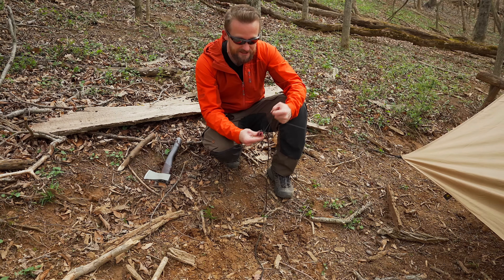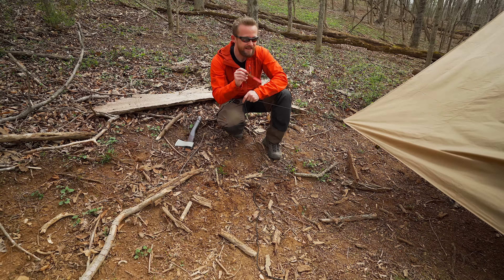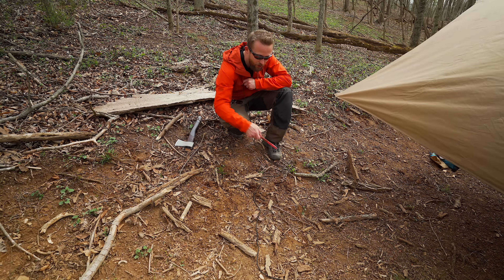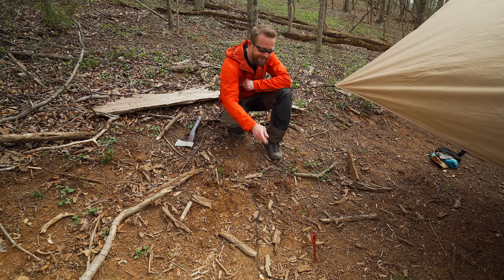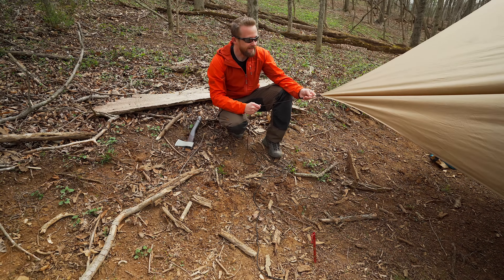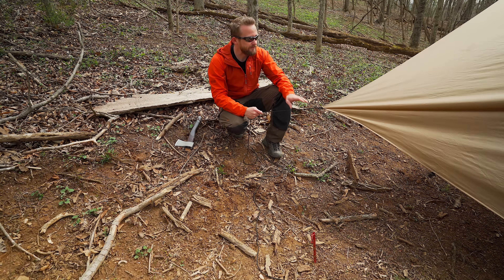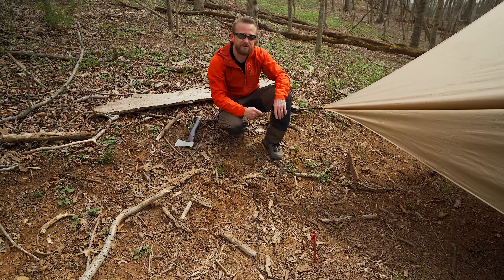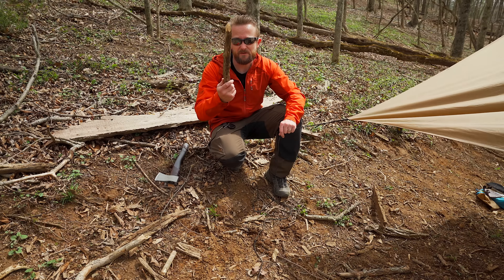While filming this video, these stakes have taken turns coming out of the ground. You can see one hole, two holes, three holes that have been made here. That's because these tent stakes simply aren't up to the job — they are not capable of holding this tarp in place. That is where the wooden stake comes into play.